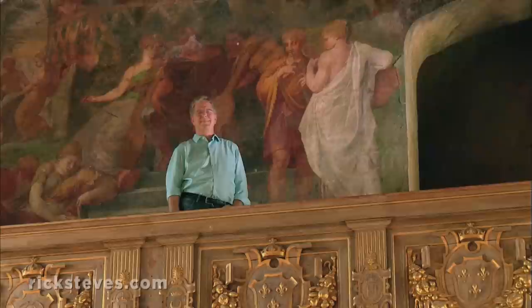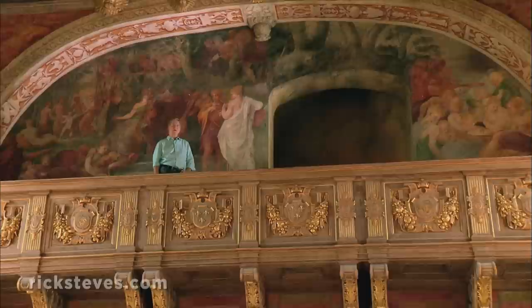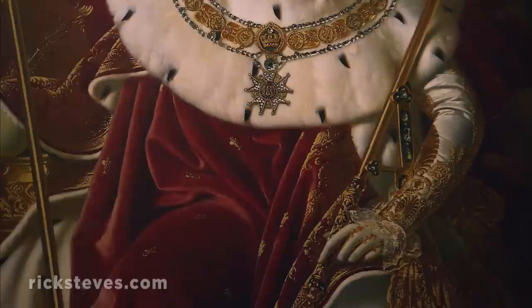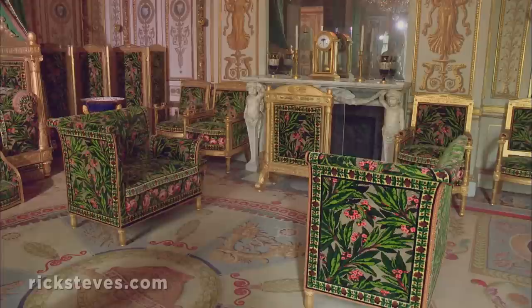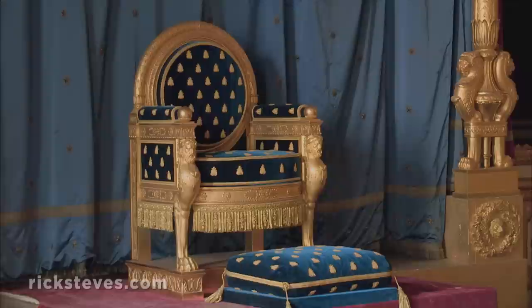It seems every king, queen, and emperor since has loved this palace. Louis XIII was born here, Louis XV was married here, and after the anti-monarchy chaos of the French Revolution, Napoleon reigned as emperor right here. Fontainebleau has more Napoleon Bonaparte connections than any other palace, with his personal apartments and an adjacent museum. Napoleon's throne room is the only French throne room that survives with its original furniture.